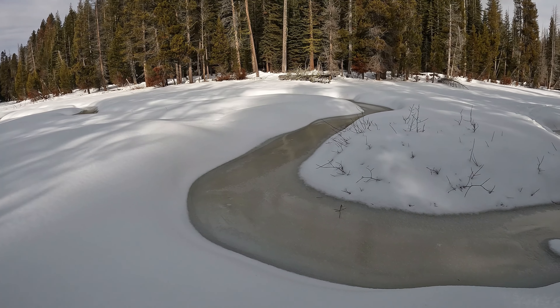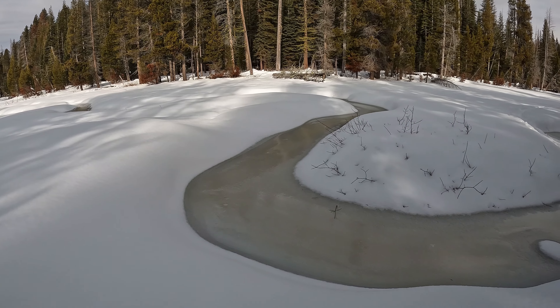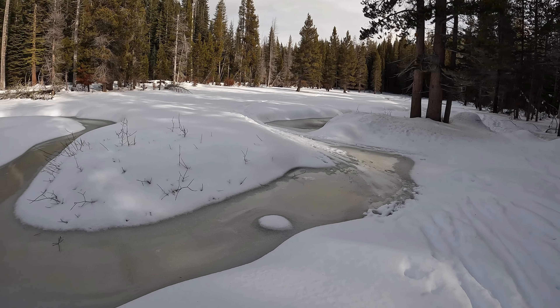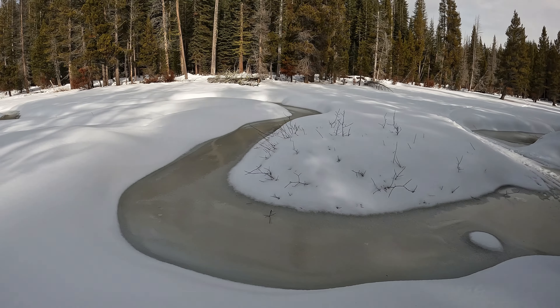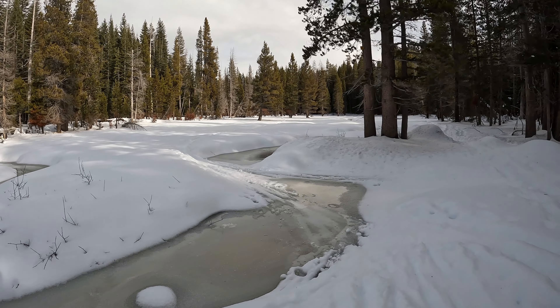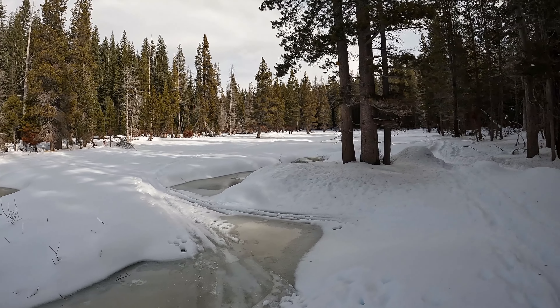We're still early in the year so we got streams still showing, and it looks really cool as they start to freeze over. These will probably all be covered up after this weekend — we've got a decent amount of snow coming in, but it looks cool right now.